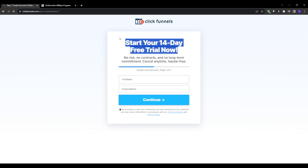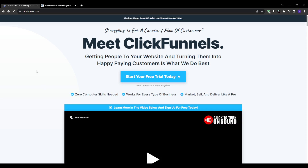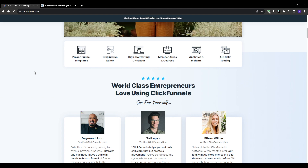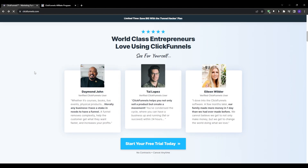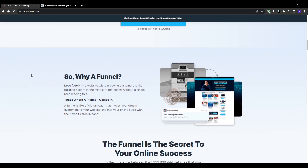Once you get approved and signed up as a ClickFunnels affiliate, your next step is to start driving visitor traffic to your affiliate links. While there are many potential options, two highly effective methods for generating consistent ClickFunnels affiliate commissions are, first, strategy number one: YouTube affiliate video marketing.